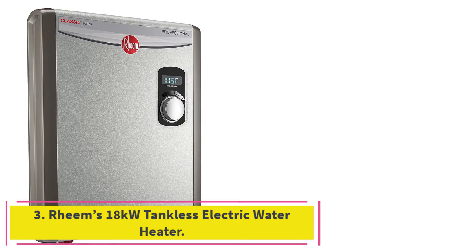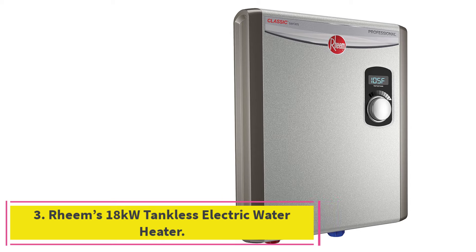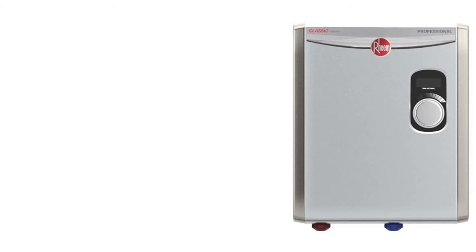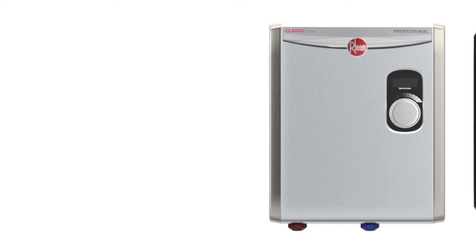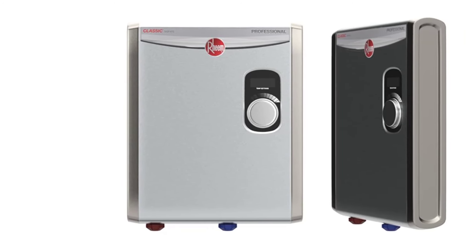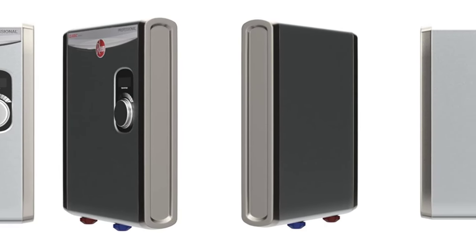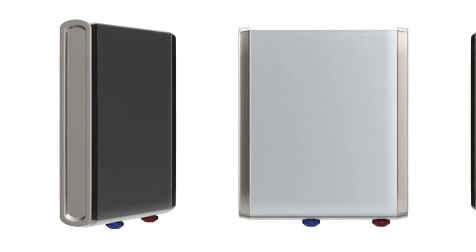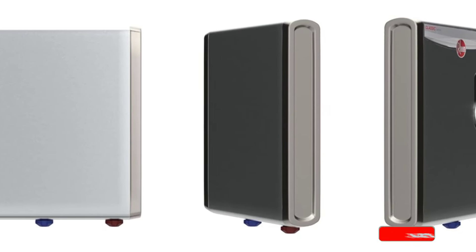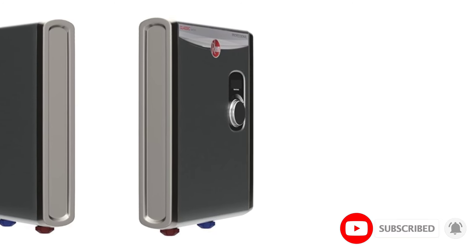Number 3: Rheem's 18kW Tankless Electric Water Heater. A tankless water heater offers efficiency and simplicity, and we believe the easiest to use is the Rheem Performance Tankless Water Heater. You can adjust the water output temperature in one degree increments with the sleek control knob on the front of the unit and verify it's set correctly by checking the digital display. You can adjust the target temperature anytime you like.